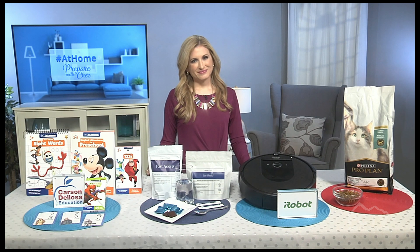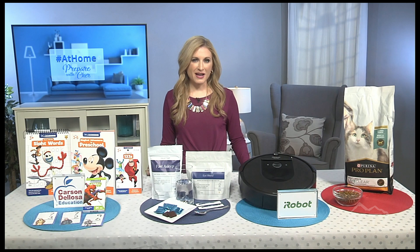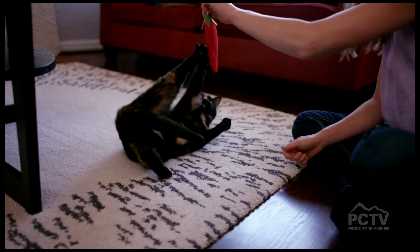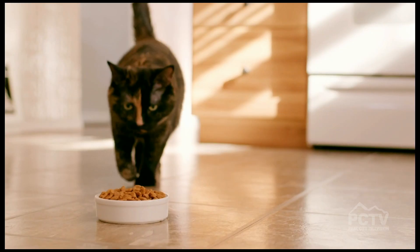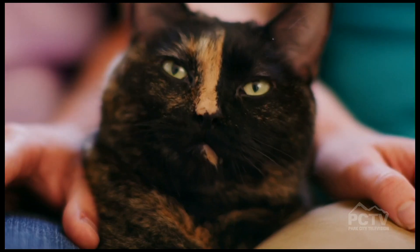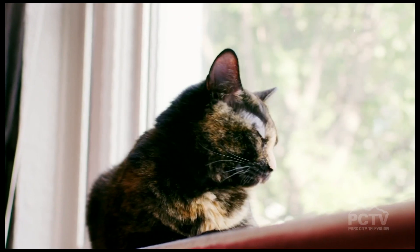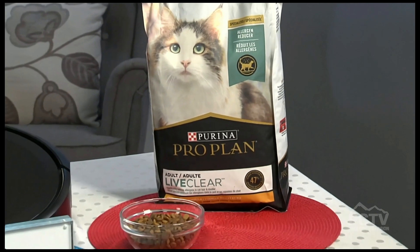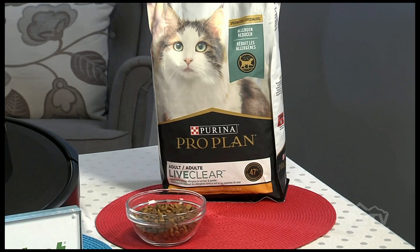What about staying at home and spending more time with our pets? I know all about that because I'm hashtag cat lady — I've got four cats. I spend a lot of time with them and I've learned I need to find new, more effective ways to manage cat allergens. Purina Pro Plan LiveClear is a revolutionary new cat food that has been shown to reduce allergens in cat hair and dander in as little as three weeks when fed daily, and it also helps me get closer to my cats.